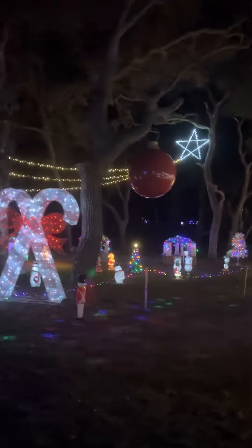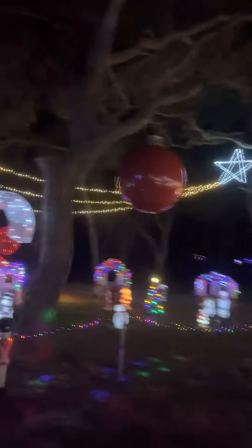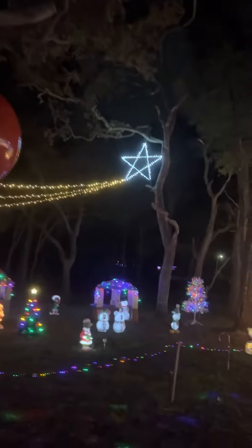Remember that big ball I showed you and I said, what tree would that go on? Here's one in the tree. A shooting star. Yep, shooting star.